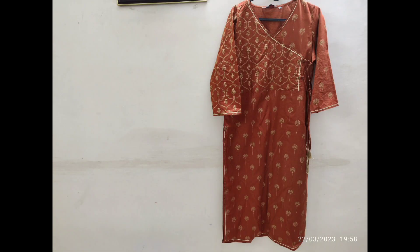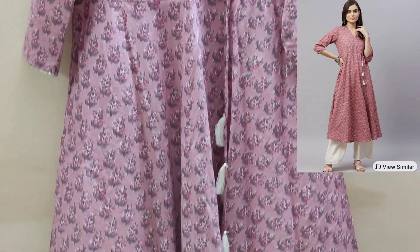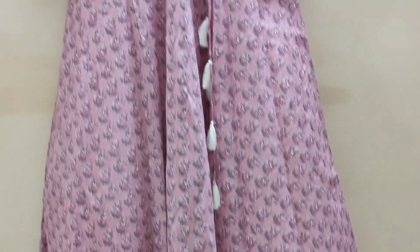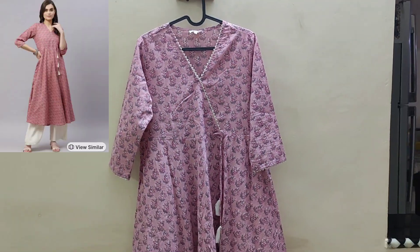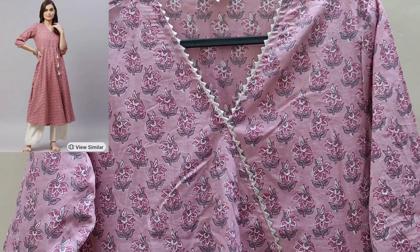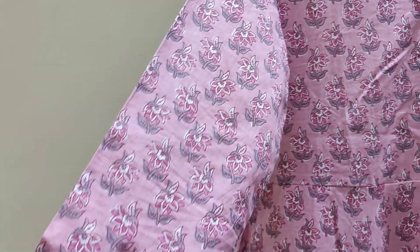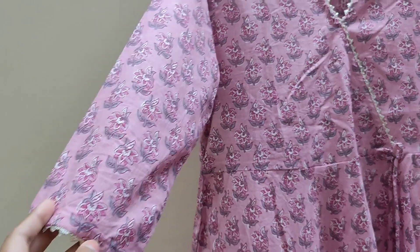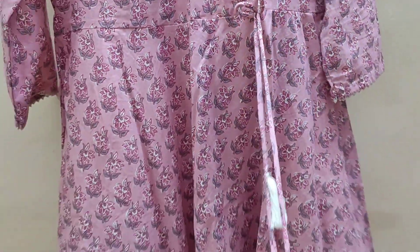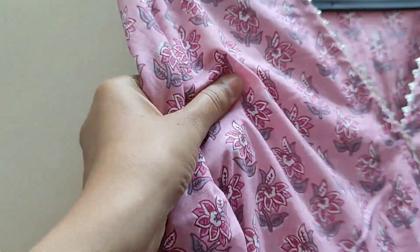The other two were a little pricier than this, but the cloth was much better. This one was 1200 rupees. It has flares and all that, so I think it's worth the price. The neck is really pretty on this one also. It has a nice silver border and the cloth is also very soft — very comfortable for office wear.